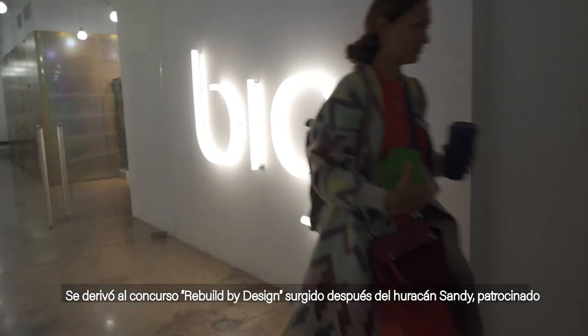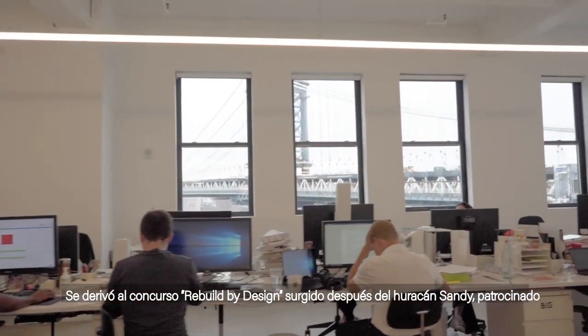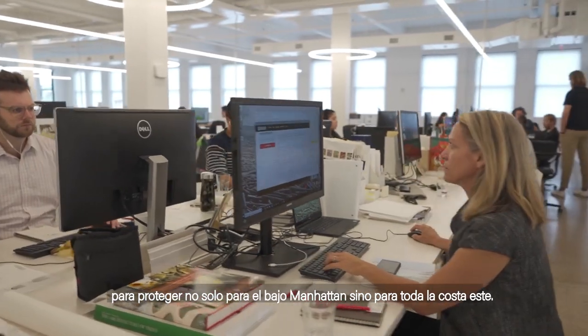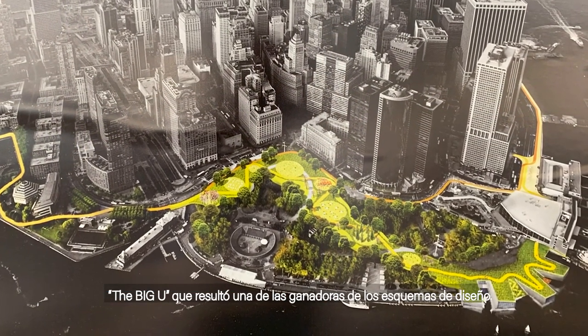The project was derived from the Rebuild by Design competition following Hurricane Sandy, sponsored by HUD and the Rockefeller Foundation. They asked 10 teams to come up with ideas to protect not just Lower Manhattan but the whole East Coast. The Arke Ingalls Group along with other design collaborators came up with a concept called the Big U, which was one of the winning design schemes.